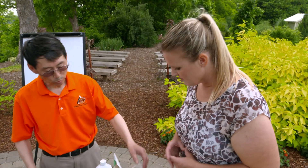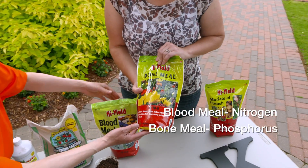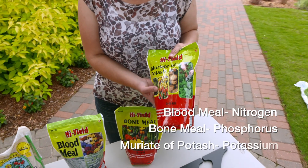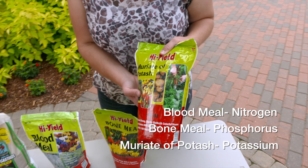There are some commercially available options like blood meal, which is mostly just nitrogen, and then bone meal for phosphorus, and then potash — a chemical mined from underground. Because it's not being processed, it's also considered natural or organic.